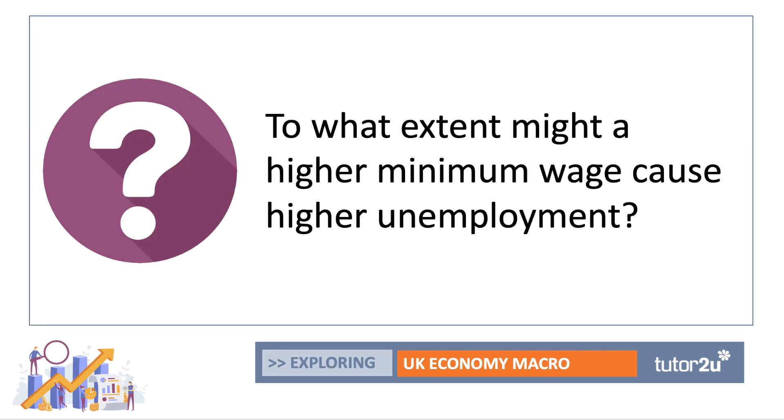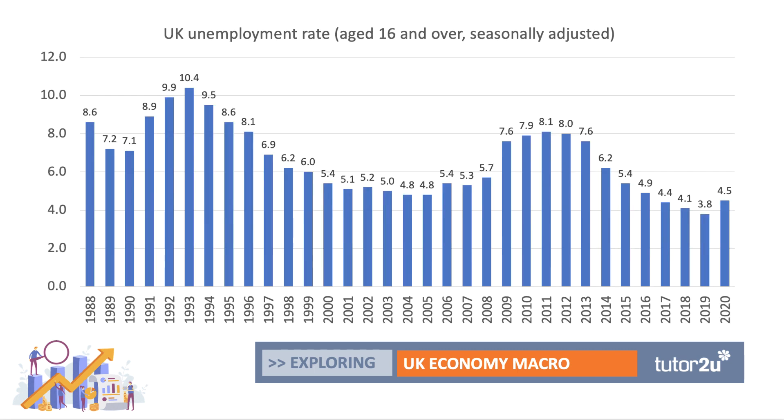So here's our question: to what extent might a higher minimum wage cause increased unemployment? Here's the rate of unemployment for the UK all the way back to 1988 — well over 30 years of data — and you can see there were two peaks of unemployment that both came about as a result of a preceding recession in the early 1990s and again after the financial crisis of 2008 onwards. Unemployment was falling quite steadily until the pandemic hit the UK in 2020 into 2021, and the unemployment rate has started to increase. The average for 2020 was 4.5%.